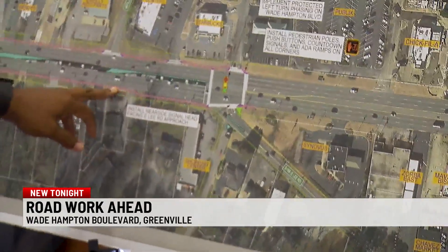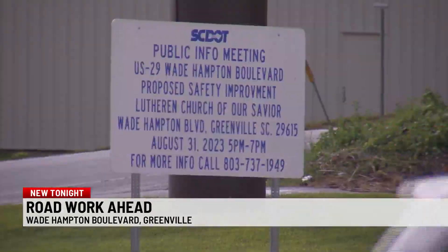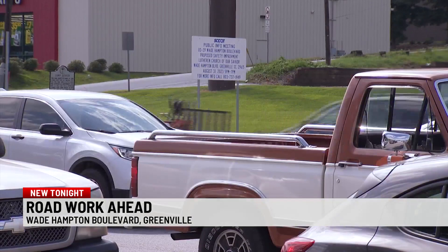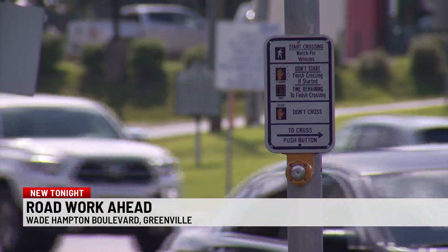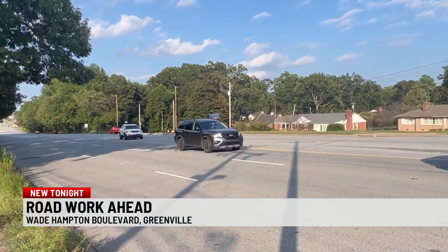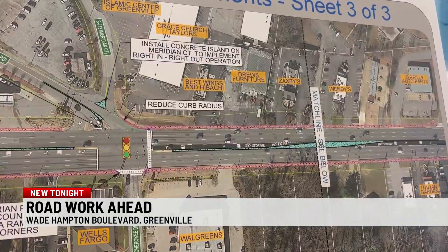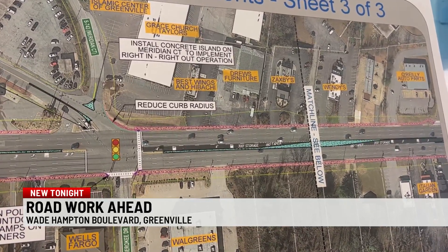The pink area on the map shows where there are no existing sidewalks — that's where new sidewalks will be added. Traffic engineers also want to make Wade Hampton Boulevard safer for people to walk and jog. They plan to make crosswalks more visible and add more sidewalks, noting a lot of foot traffic in the corridor where sidewalks didn't exist. Part of this project will provide connectivity of sidewalks from the beginning to the end of the project stretch.